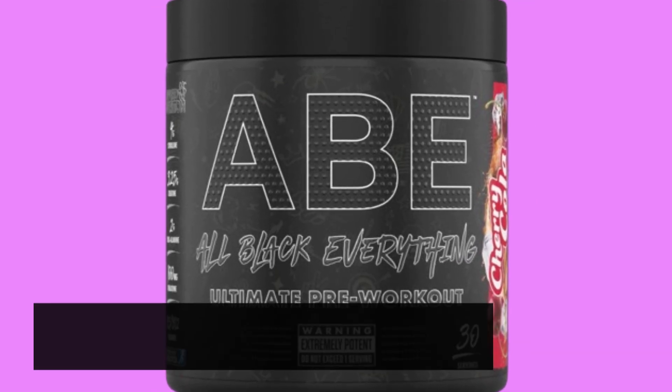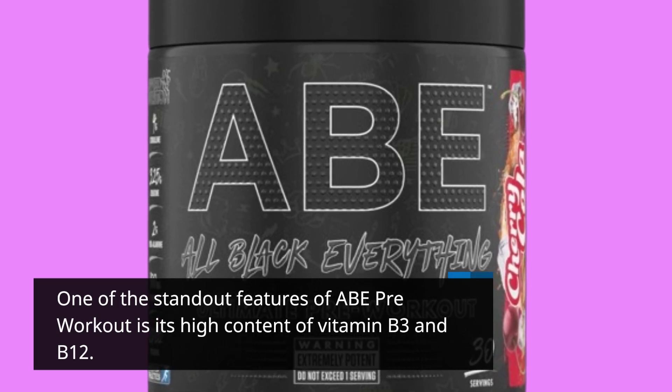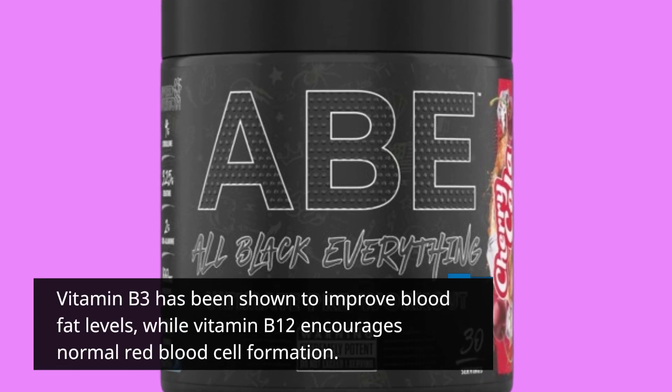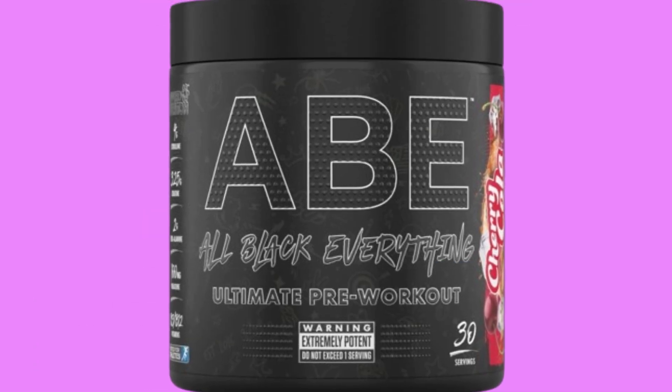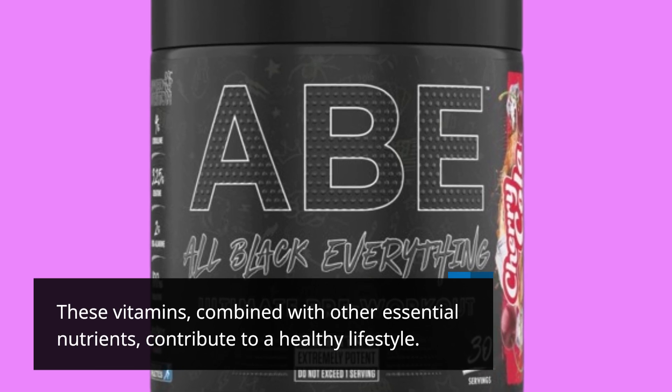One of the standout features of ABE Pre-Workout is its high content of vitamin B3 and B12. Vitamin B3 has been shown to improve blood fat levels, while vitamin B12 encourages normal red blood cell formation. These vitamins, combined with other essential nutrients, contribute to a healthy lifestyle.